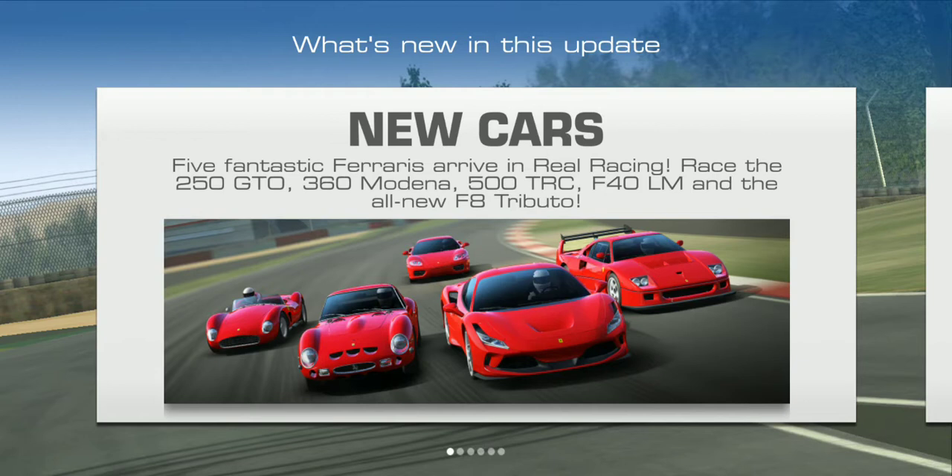Five new Ferraris have entered Real Racing 3. We got the 250 GTO, the 360 Modena if I'm pronouncing that right, the 500 TRC, the Ferrari F40 LM — and you guys should already know the Ferrari F40 is like my all-time favorite Ferrari — and the all-new Ferrari F8 Tributo. I do apologize if I pronounce these names wrong; I'm really trying my best.